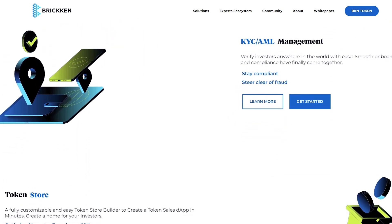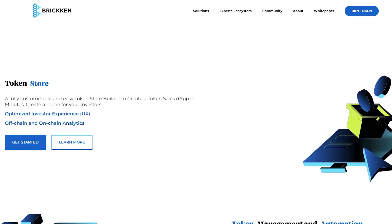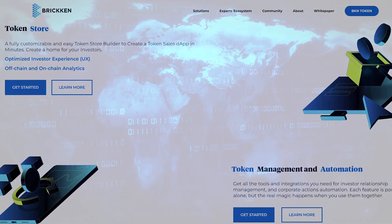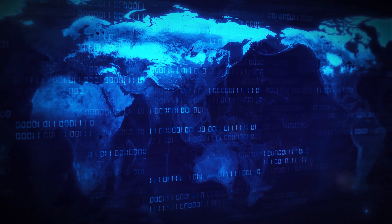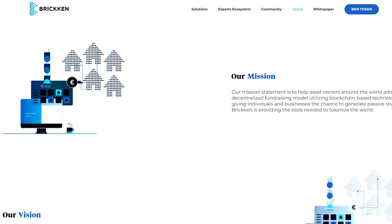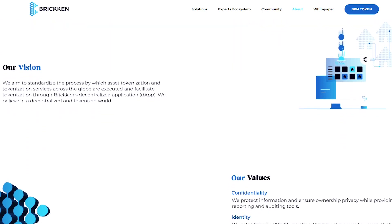With the DApp, Bricken users and projects can take advantage of Web 3.0 capabilities, which attracts new investors and access to the latest technology, making it easy to find effective solutions to automate various actions. Thus, Bricken is one of the few projects that provides such a wide range of technologies and tools to provide quality services to its customers and users.